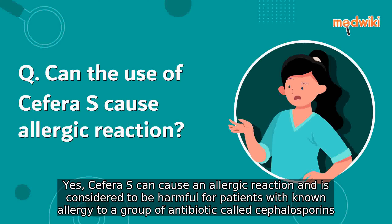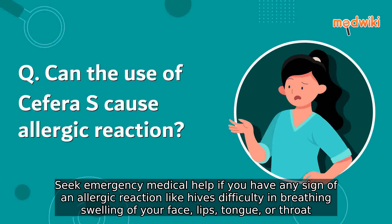Seek emergency medical help if you have any sign of an allergic reaction, like hives, difficulty breathing, or swelling of your face, lips, tongue, or throat.